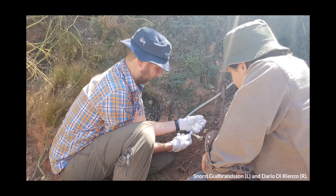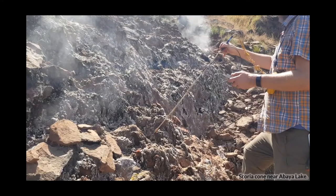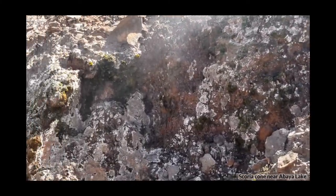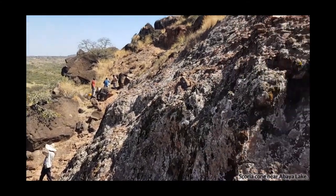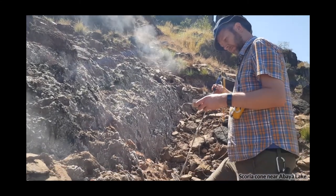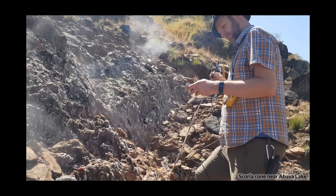For the first part of our fieldwork we were joined by two Icelandic geochemists — Snorri Guðbrandsson and Dario de Rienzo. Snorri is a geochemist for Reykjavik Geothermal and his company were scouting out different locations in the rift for potential geothermal stations to provide power to people living in the rift. Here these two are sampling waters from a scoria cone near Abaya Lake to look at its chemistry and temperatures. There is a lot of clear hydrothermal activity and degassing from the rift itself — you can hear water boiling from the side of the scoria cone, or at least see the steam emanating from the hill. The thermometer Snorri is using is recording a temperature of pretty much boiling: 100 degrees Celsius.